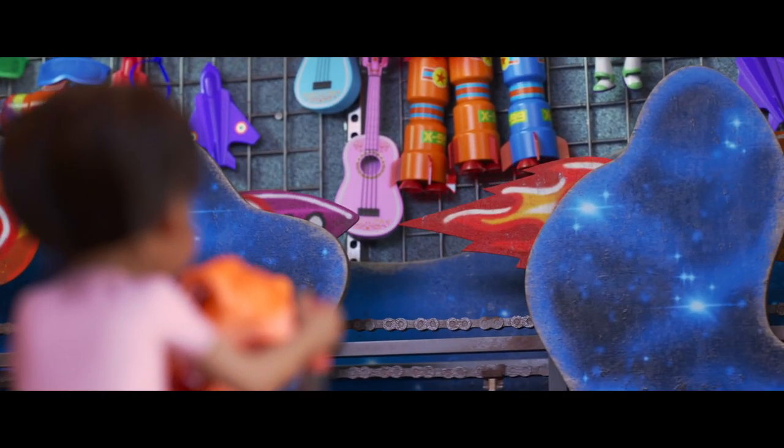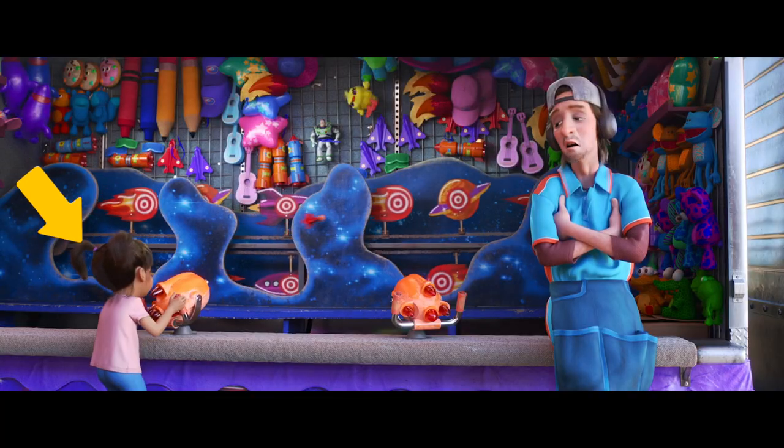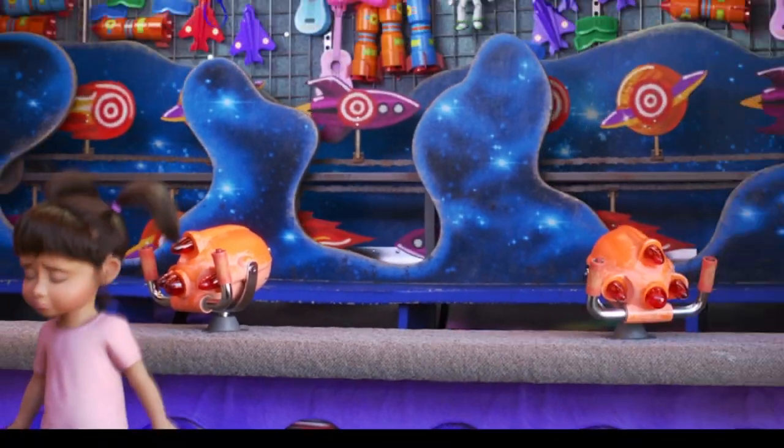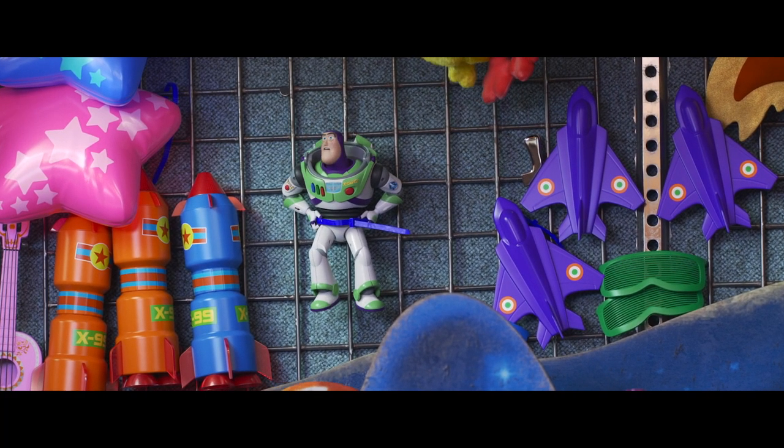But wait — who's that little girl at his shooting gallery booth? Pigtails? Pink shirt? Could it be? My, look how she's grown! It's Boo from Monsters Inc.